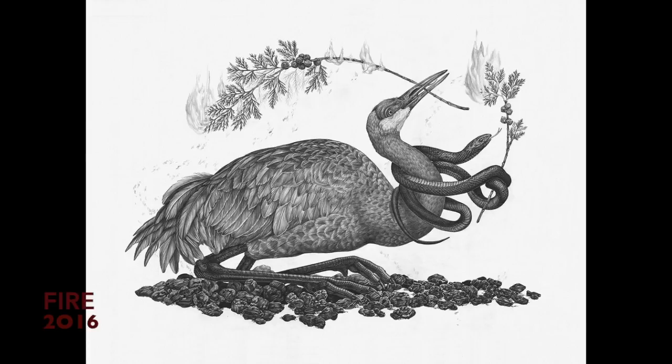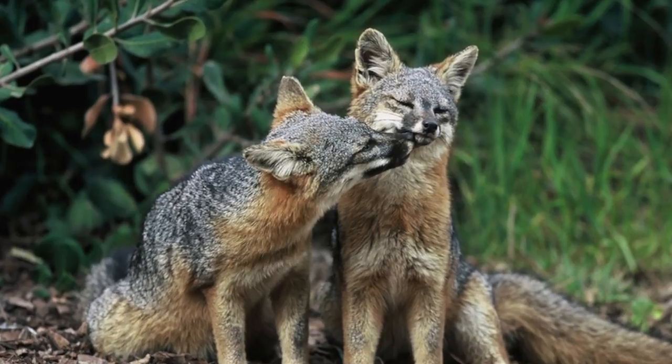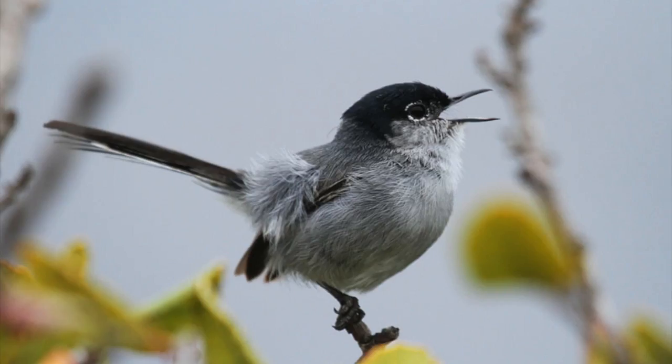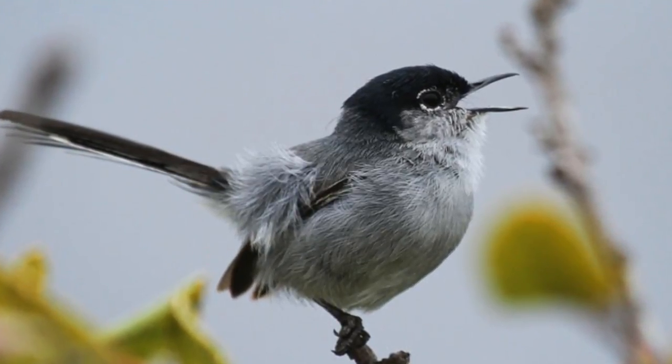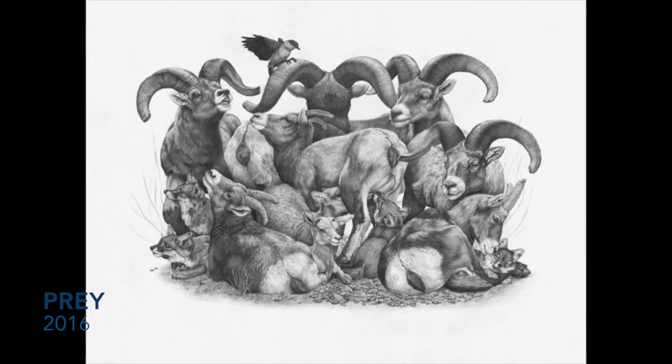A serotinous cone is what needs fire to open. This piece is called Prey. It depicts Channel Island foxes, Sierra Nevada bighorn sheep, and the coastal California gnatcatcher, and a fourth species — there's a tiny little snail in there. All three of these species have either been prey or subject to some kind of environmental thing that's affecting them.